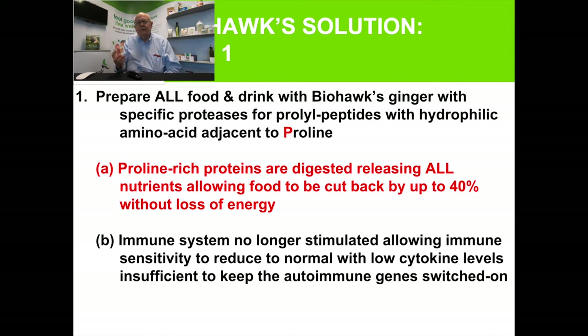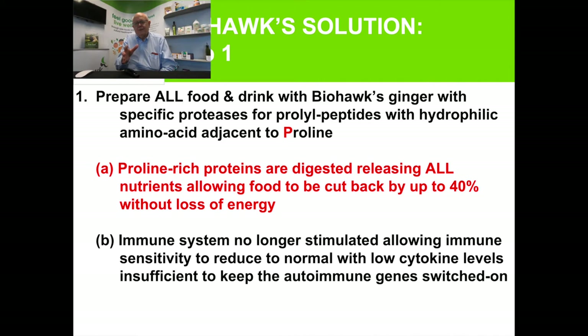By following this regime and breaking down the proteins, you release all the nutrients before they leave the small intestine. You'll realize you can cut back the food you're eating by 40 percent. I first observed this in animals — in a racehorse, if you put our ginger enzymes into their feed, after three days they cut back their food by about 50 percent. Trainers get worried, but I say the horse is telling you it's getting all the nutrition it needs. Chickens work it out a bit faster. Cattle take between three and seven days. The horse will eat what it needs.